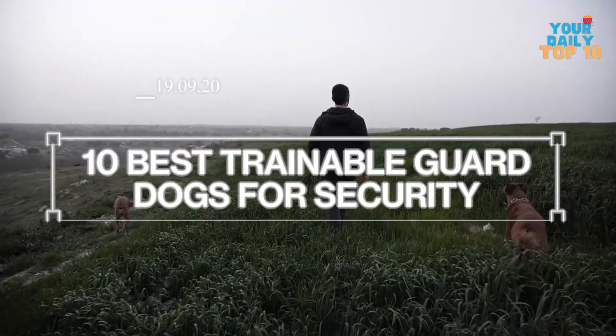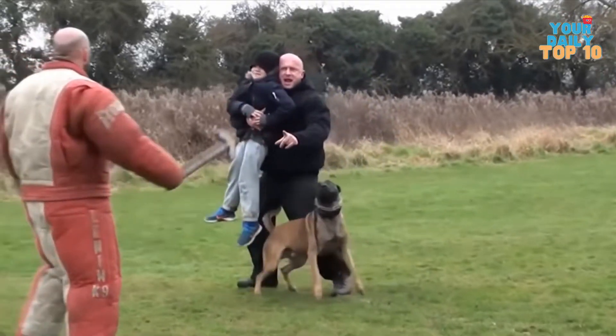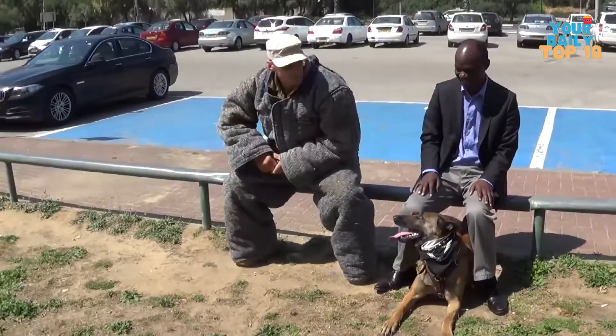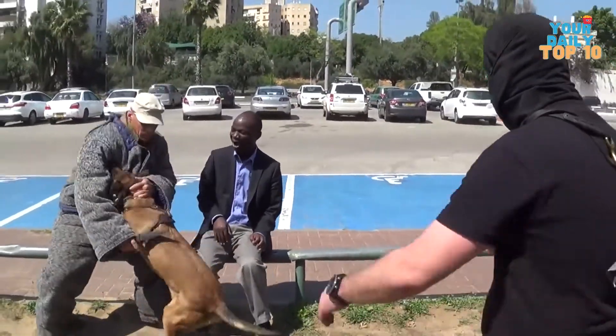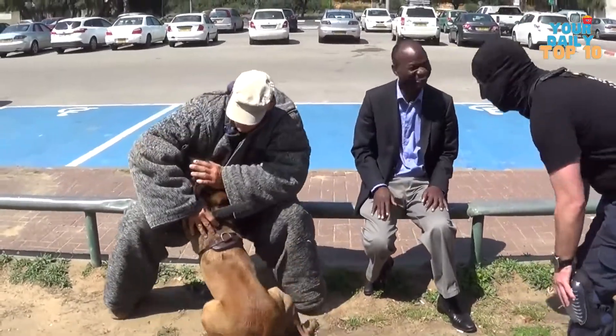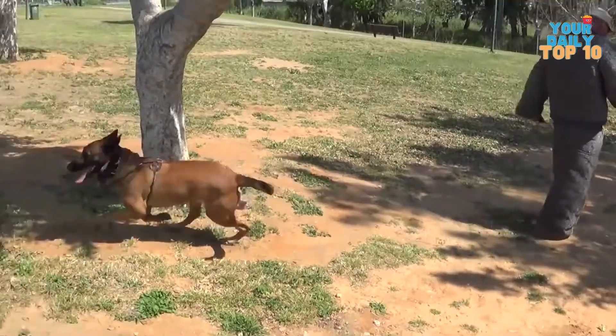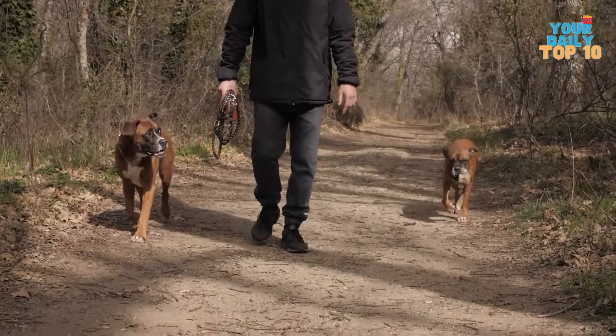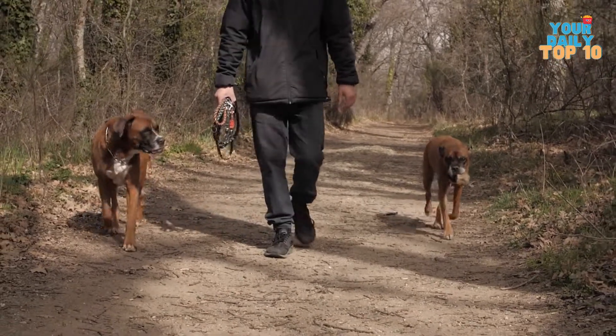10 best trainable guard dogs for security. Have you seen that video of the dog protecting its owner from a person attacking him with a knife? In that video you can clearly see how well the dog is trained to analyze and recognize dangerous situations. That's a dog you can build on forever. Aside from being cute and your best buddies, a well-trained guard dog is loyal, dedicated, and protective.